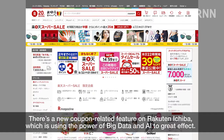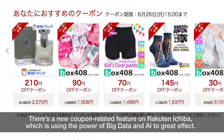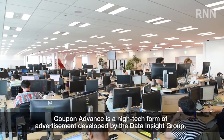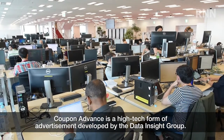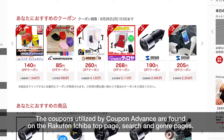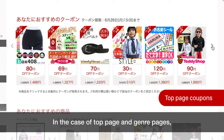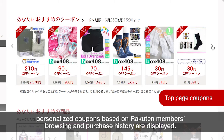There's a new coupon-related feature on Rakuten Ichiba which is using the power of big data and AI to great effect. Coupon Advance is a high-tech form of advertisement developed by the Data Insight Group. The coupons utilized by Coupon Advance are found on the Rakuten Ichiba Top Page, Search and Genre pages. In the case of Top Page and Genre pages, personalized coupons based on Rakuten members' browsing and purchase history are displayed.